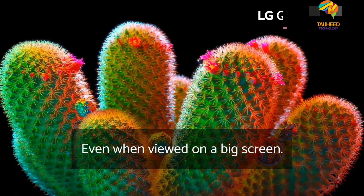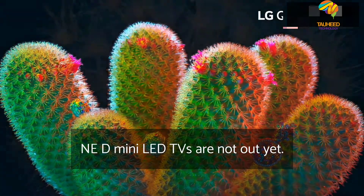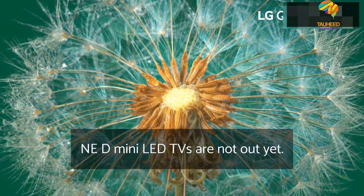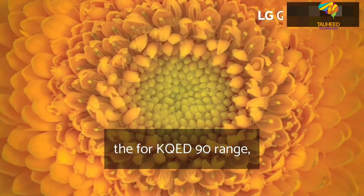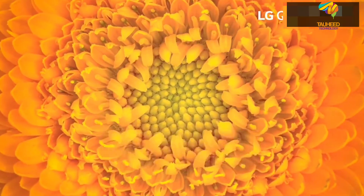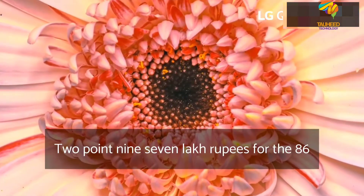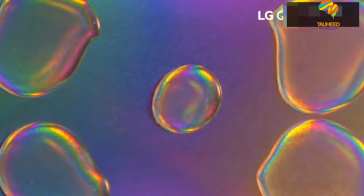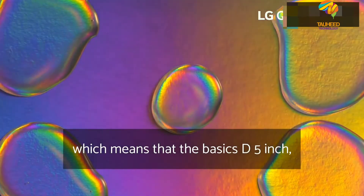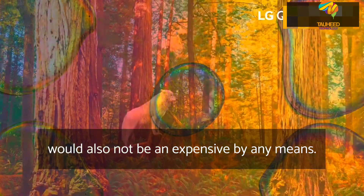Even when viewed on a big screen. The exact prices for the new LG QNED Mini LED TVs are not out yet, but a report by The Verge has pointed at ballpark prices for the lineups. The 4K QNED 90 range will seemingly top at $4,000 — approximately 2.97 lakh rupees — for the 86-inch screen size, meaning the basic 65-inch QNED 90 Mini LED model would also not be inexpensive by any means.